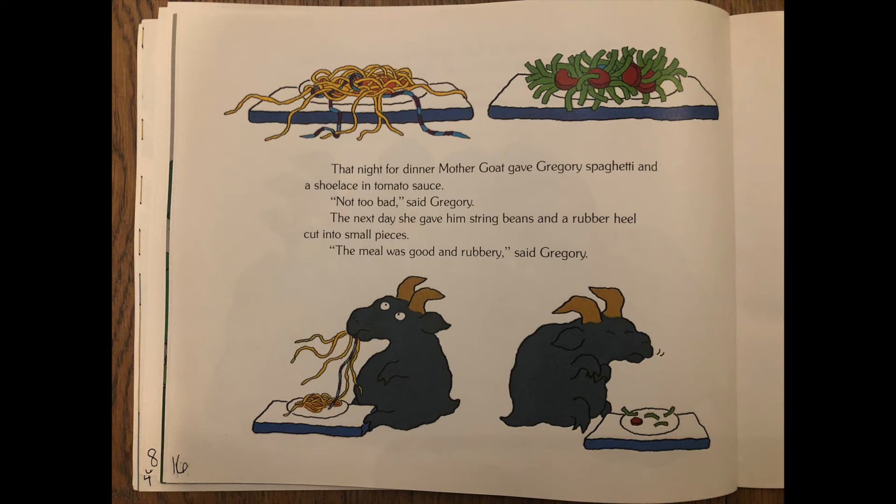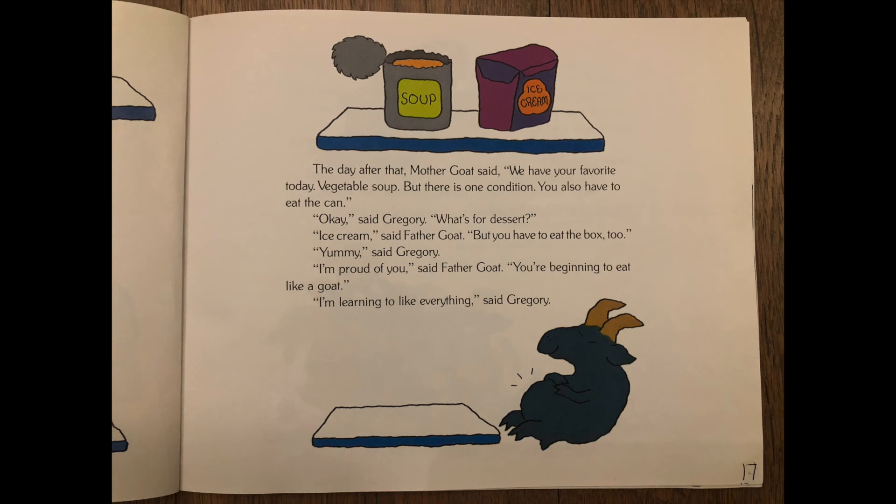That night for dinner, mother goat gave Gregory spaghetti and a shoelace in tomato sauce. Not too bad, said Gregory. The next day she gave him string beans and a rubber heel cut into small pieces. The meal was good and rubbery, said Gregory. The day after that, mother goat said, we have your favorite today — vegetable soup — but there is one condition: you have to eat the can. Okay, said Gregory. What's for dessert? Ice cream, said father goat, but you have to eat the box too. Yummy, said Gregory. I'm proud of you, said father goat. You're beginning to eat like a goat. I'm learning to like everything, said Gregory.